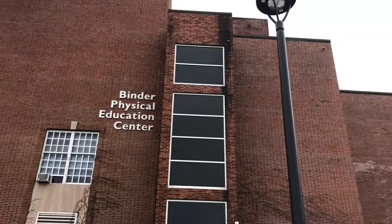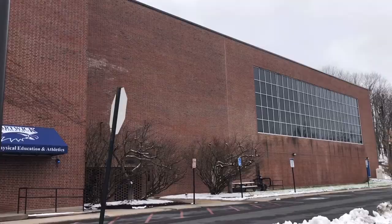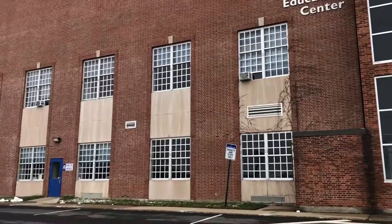This is where the athletic tour starts, the Binder Physical Education Center. In this building we have everything that we need to be successful. We have our weight room for strength and conditioning, our locker room for the team, and our coach's office here as well. Let's take a look.